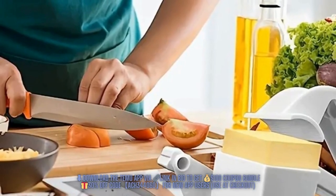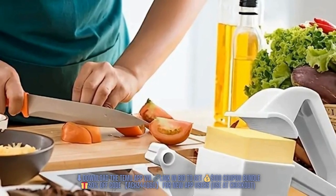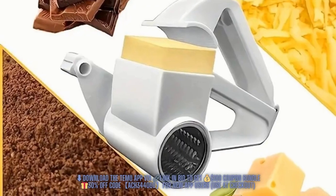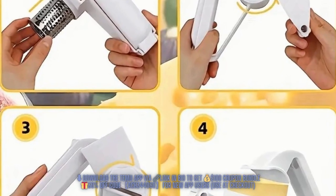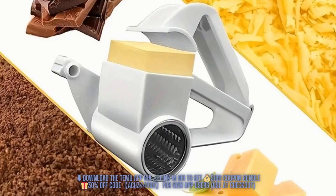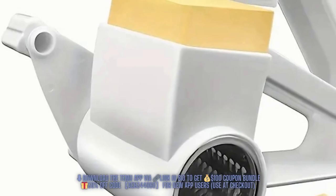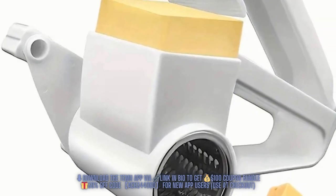Our first Temu item is the Manual Rotary Cheese Grater. Every time I go to a restaurant that uses these, I always think to myself, I need one — well, now I finally do. This handy tool is great for grating hard cheese, chocolate, nuts, and more. With its easy-to-use design and efficient operation, it's a versatile gadget that's essential for feeling like that Italian chef I long to be. And the best part? It's available for a pocket-friendly price of just $4.48, making it the perfect tool for your kitchen.